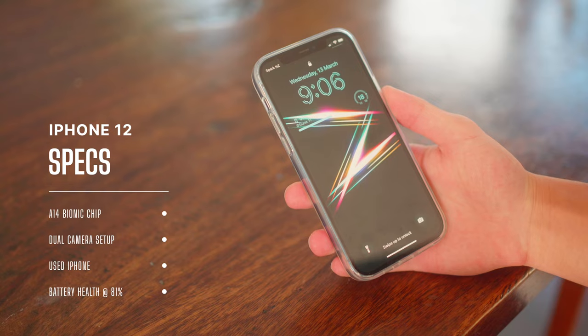This is also a used iPhone, so the battery health is now at 80%, so it's going to be interesting to see how it holds up during the day. It's going to be a good indicator for some of you who are looking at buying a used iPhone, especially the iPhone 12 in 2024.